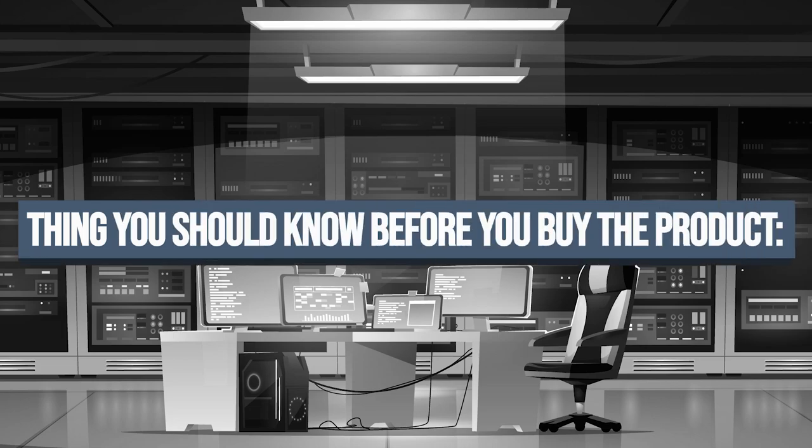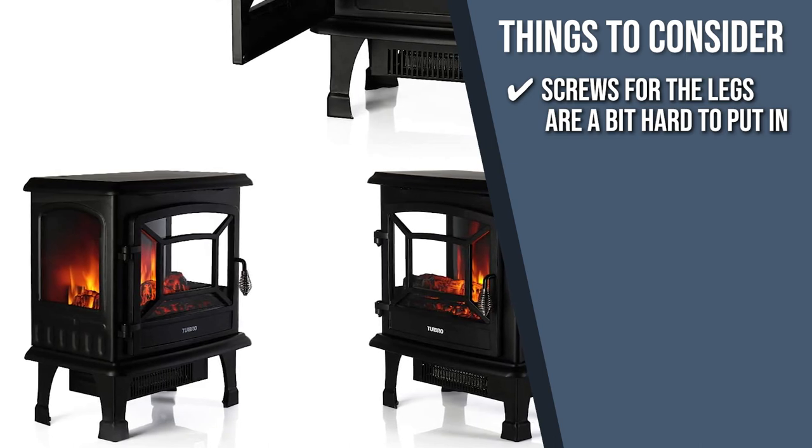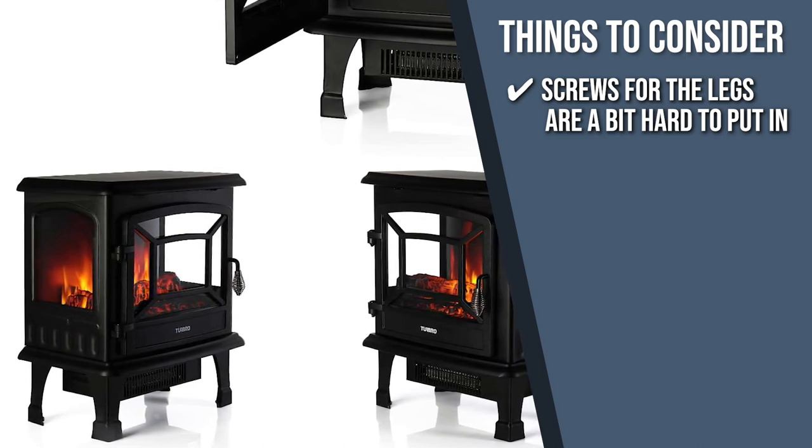Keeping all of that in mind, the important thing to consider before your purchase is that the screws for the legs are a bit hard to put in, so we suggest getting some help when you get to this part.